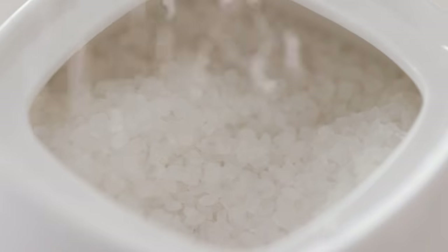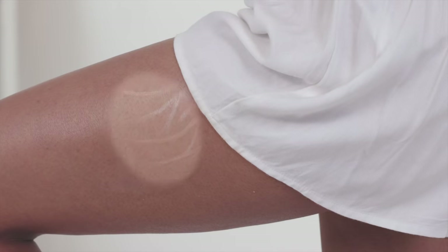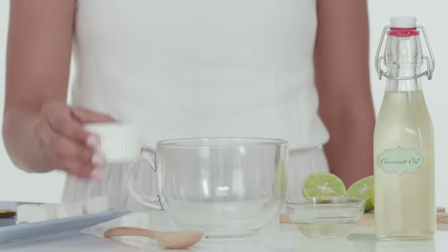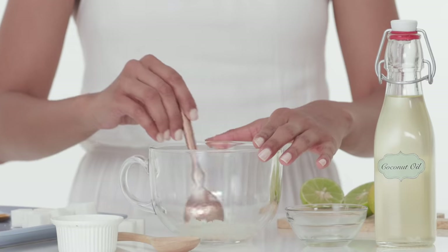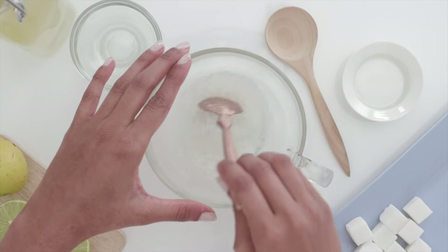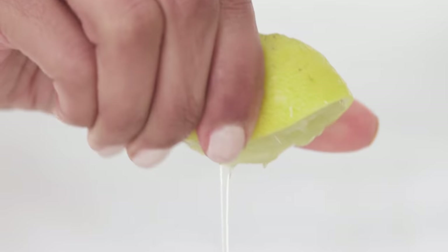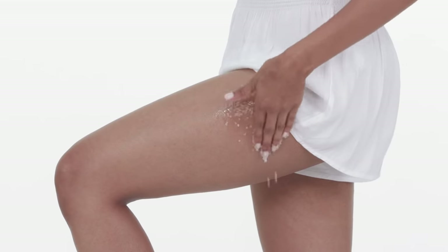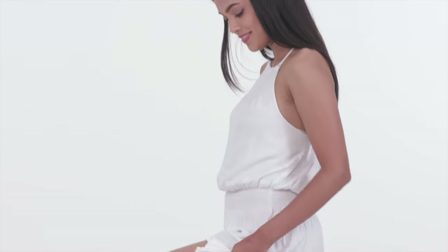Sugar's granules mildly exfoliate the dead skin cells found over stretch marks to create blood circulation which heals the broken cells. Sugar also attracts moisture from the environment, making it a hydrating and gentle scrub. Mix one small cup of sugar with half a cup of coconut oil — coconut oil is very moisturising and increases the elasticity of skin by strengthening it. Top off your homemade scrub with the juice of half a lemon, as lemon helps increase the production of collagen, which is the main protein your skin is made of. Scrub this onto your stretch marks in circular motions, leave it on for 10-15 minutes, rinse off with warm water, and try doing this at least twice a week.